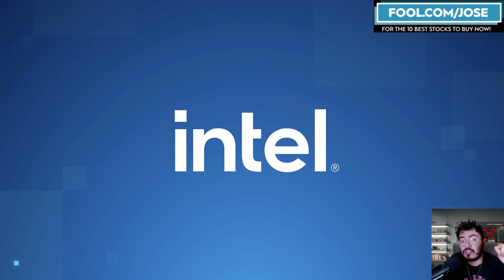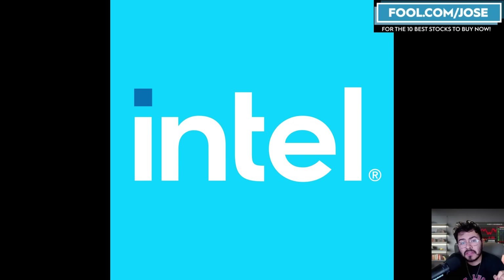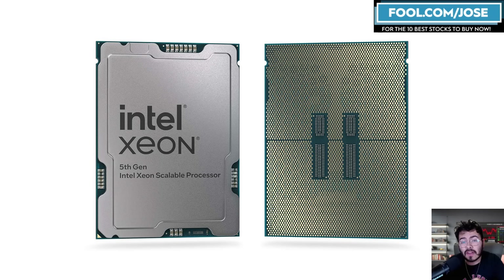Your favorite semiconductor stock, Intel, is trading at a next 12 months PE ratio of 31 and a next 24 months PE ratio of 19. While this is not my favorite semiconductor stock, I do believe if it executes correctly in the markets I'll discuss in this video, Intel stock can beat expectations and provide great returns to investors.